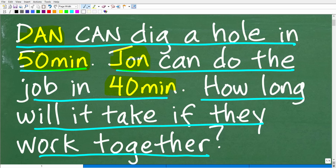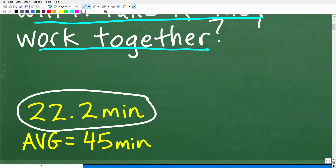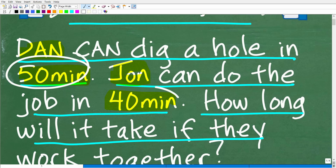So let me show you the answer. The correct answer is approximately 22.2 minutes. Now, before I congratulate those of you that figured this out — some of you might have said maybe it's 45 minutes, because you went: well, Dan could do it in 50 minutes and John in 40 minutes, maybe it's the average. So 50 plus 40 is 90, and 90 divided by 2 is 45.